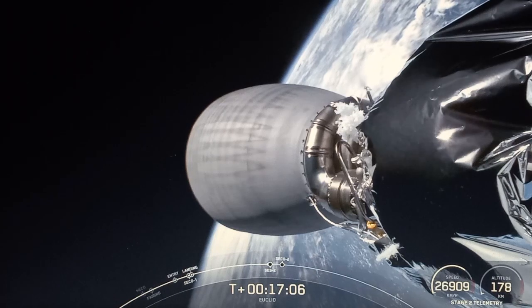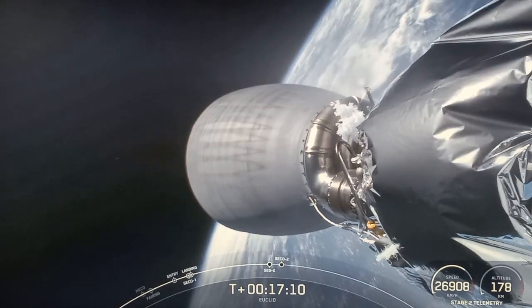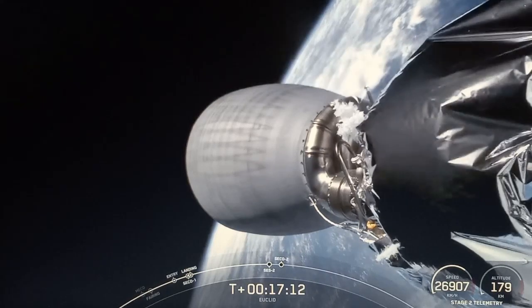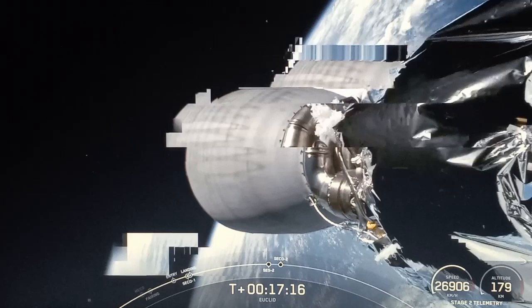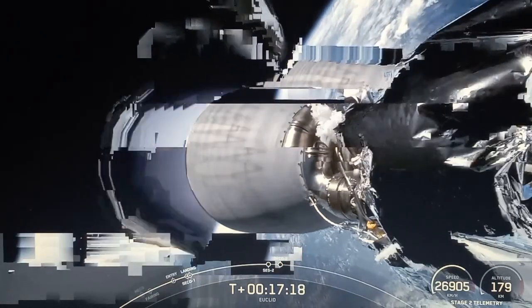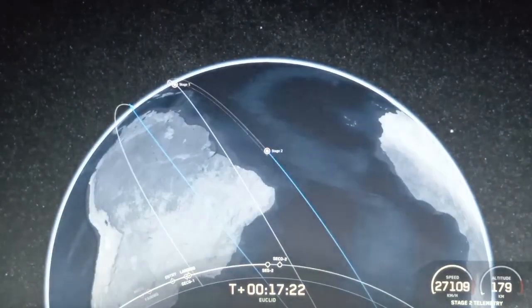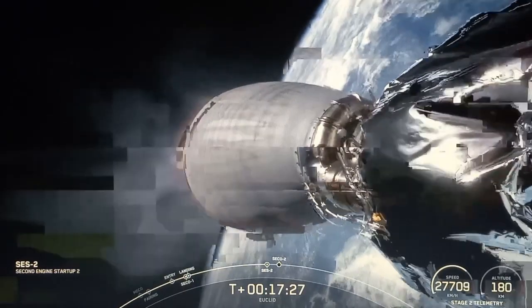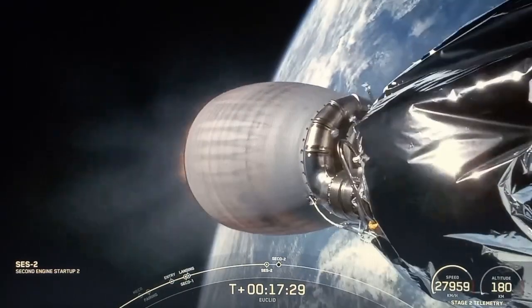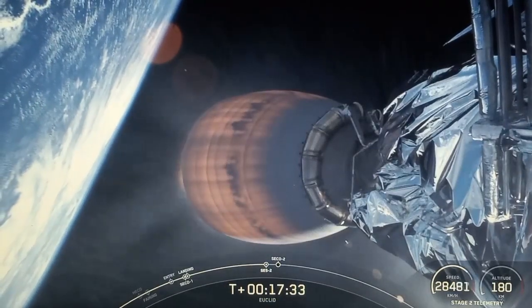Coming up here in just about 10 seconds or so, SES-2 is second stage engine start. We will then shut down that MVAC engine about a minute and a half later. MVAC ignition — we heard that callout and you can see on your screen that the MVAC has reignited.